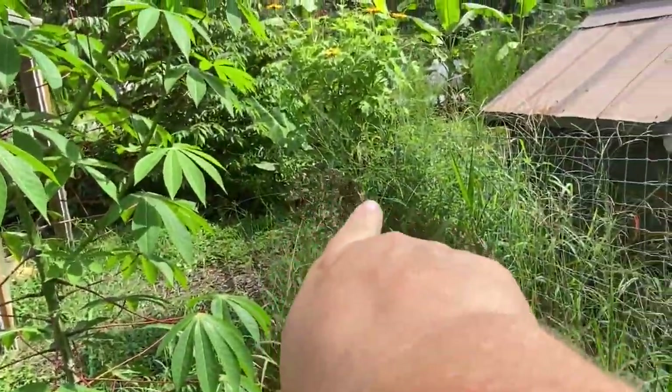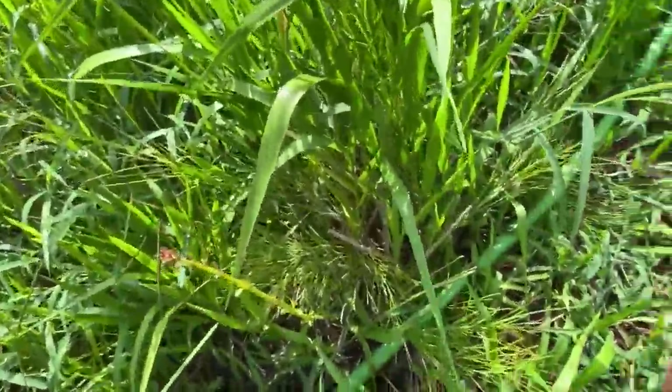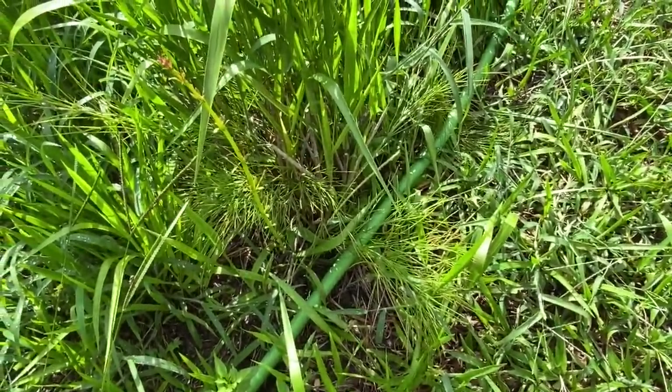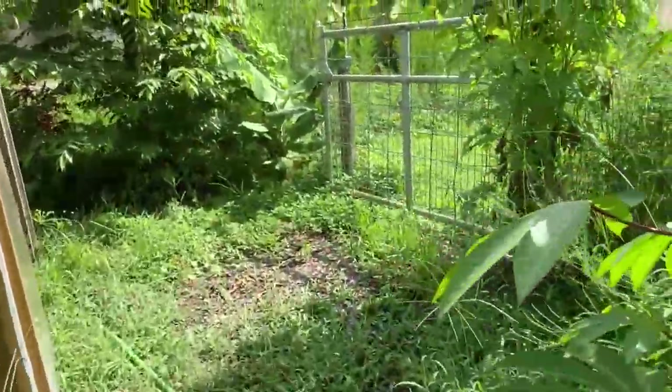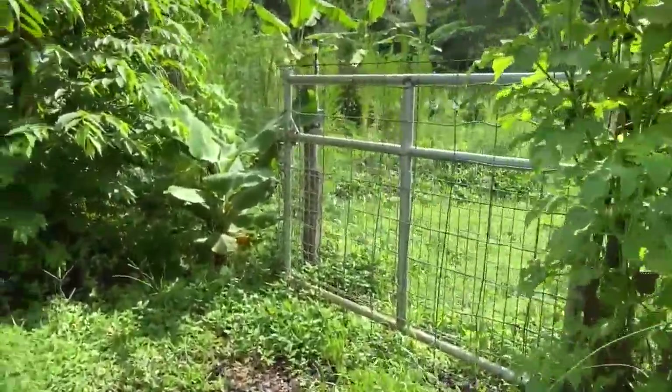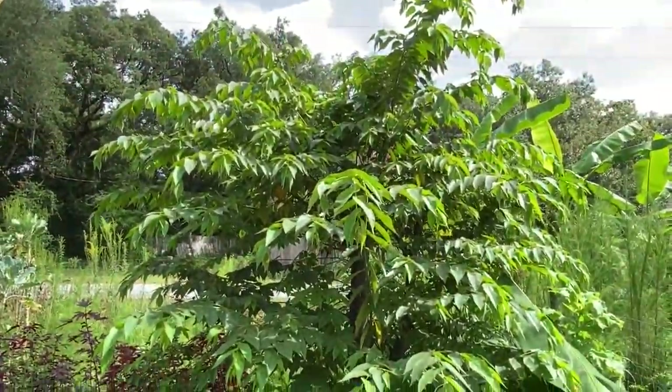That is a snapdragon. Here was the gift I got from Donald but the weeds have covered it up — it's kind of like a firebush but it grows in a big bushy area. This is our strawberry tree, which is doing great.